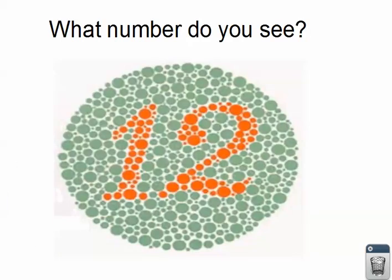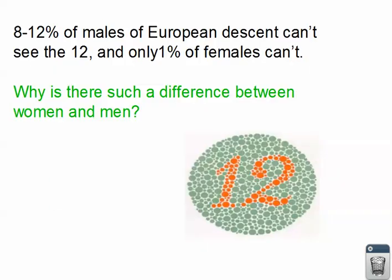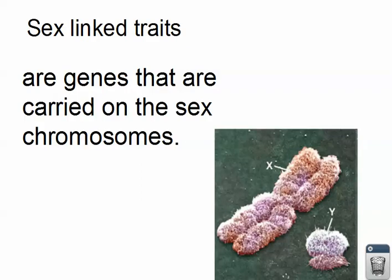What number do you see? You're probably thinking this is pretty obvious. But there are a lot of people who can't see this if they are red-green colorblind — this is a color palette to test that. You'll probably see number 12 right here. However, 8–12% of males of European descent can't see the number 12 there, and only 1% of females of European descent can't. So why the difference? It's almost 10 times — 10 times more males can't see it.